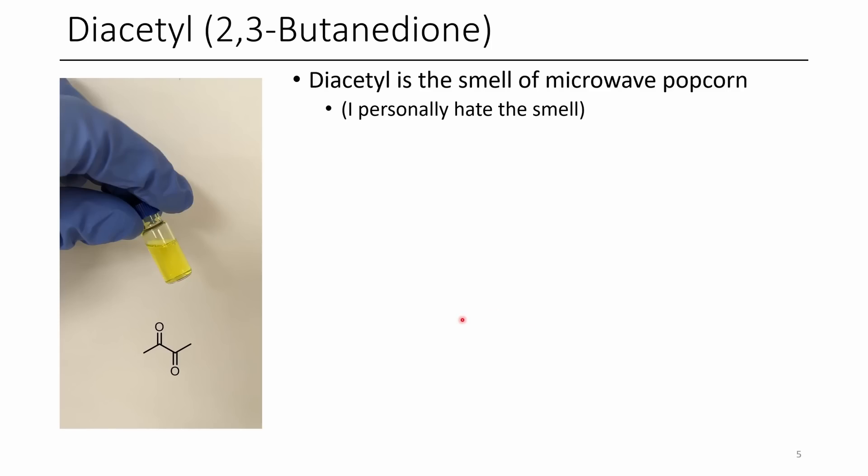The third compound for today is diacetyl. If you're not familiar with diacetyl, it's the flavor of microwave popcorn. It's actually present in butter in small amounts, as well as other dairy products. But as butter tends to age, there's a monohydroxy monoketone — alpha-hydroxybutanone — and as it ages, it tends to form more of the diacetyl.